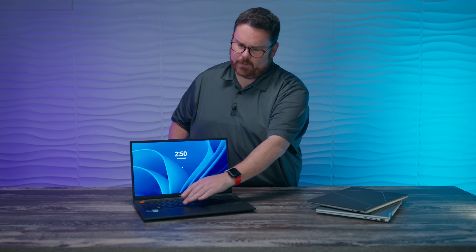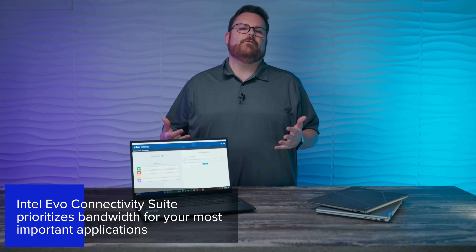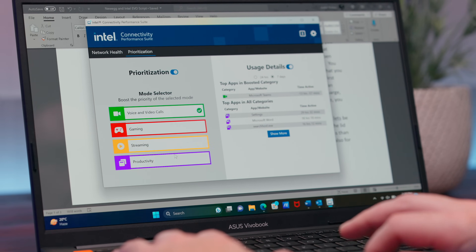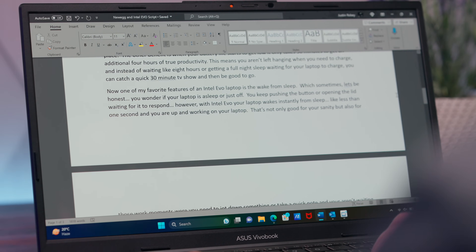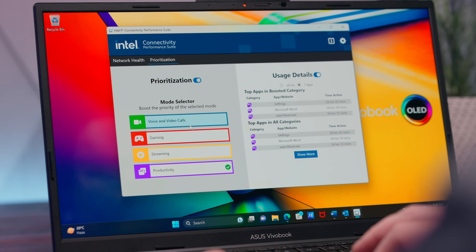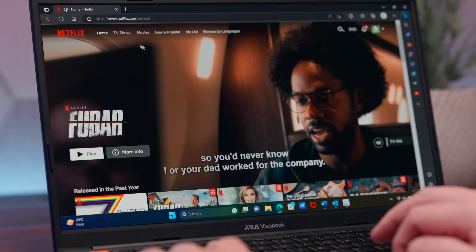With the latest version of Intel Evo, you get access to Intel's Connectivity Performance Suite — a piece of software that gives you the option to prioritize what's important to you. If you're at the office using Microsoft Word or Google Docs, you could select productivity, meaning the laptop ensures your office applications get all the needed resources. Or perhaps you watch a ton of movies on an OLED display with Harman Kardon speakers — you could select streaming and now your laptop is prioritizing that. Pretty cool.